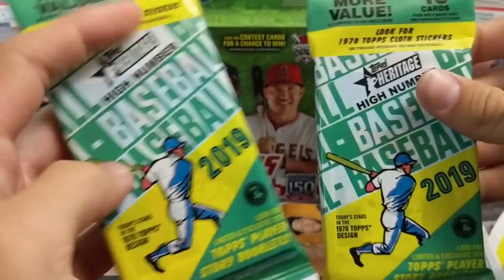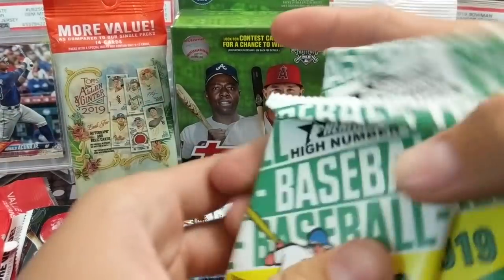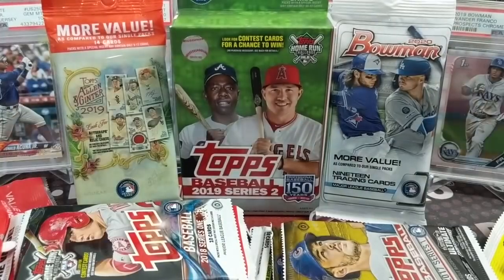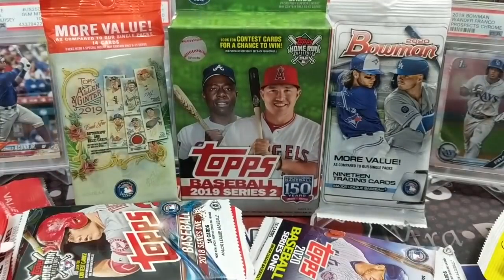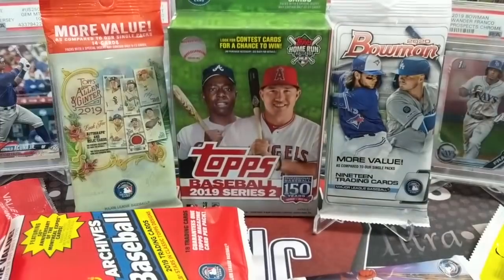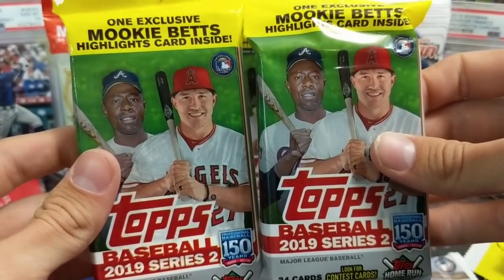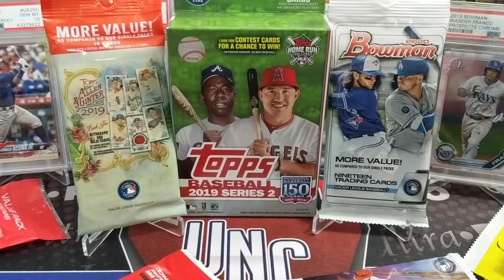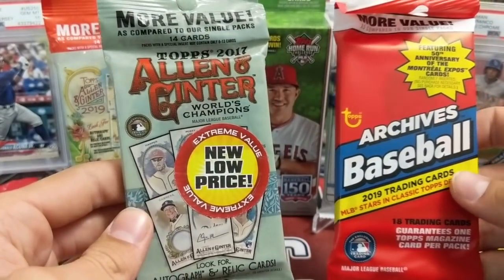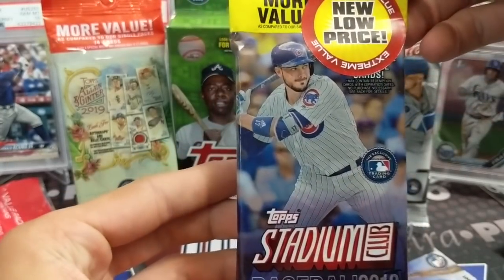We have two 2019 Heritage High Number rack packs and two Heritage High Number from a blaster. We've got two 2019 Update hobby packs, two 2017 Series One hobby packs — Judge is in that one. We've got two 2018 Series One hobby packs with Rafael Devers. And two 2019 Series Two value packs or hanger packs. We also have an Archives and an Allen and Ginter — the Ginter is from 2017, the Archives from 2019, and this one is 2018.